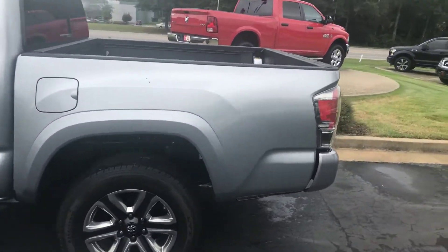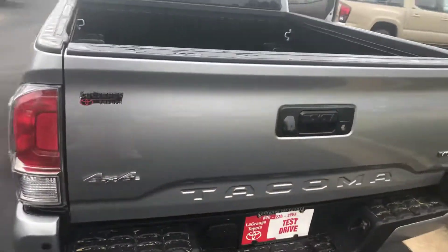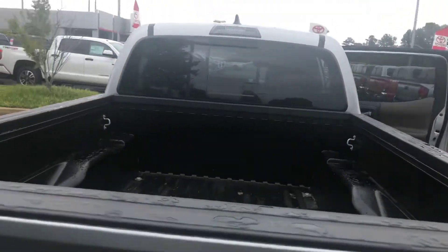You have your rear cross traffic alert as well. You have your rear sensors, towing package, bed liner, and rear power window.